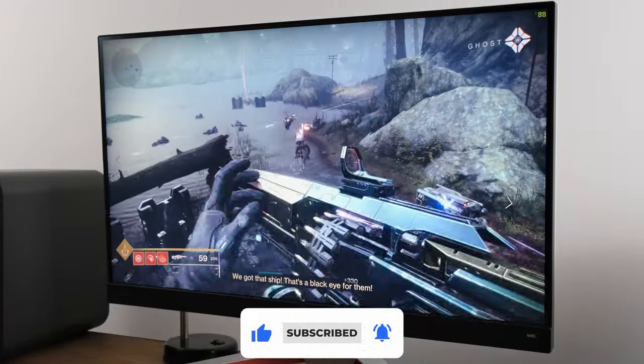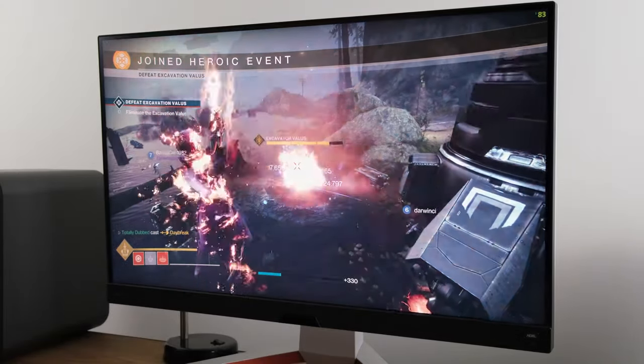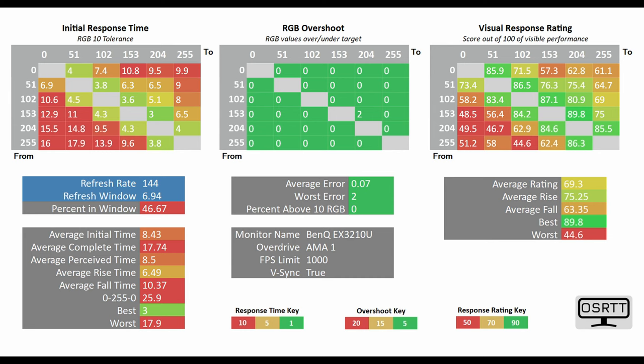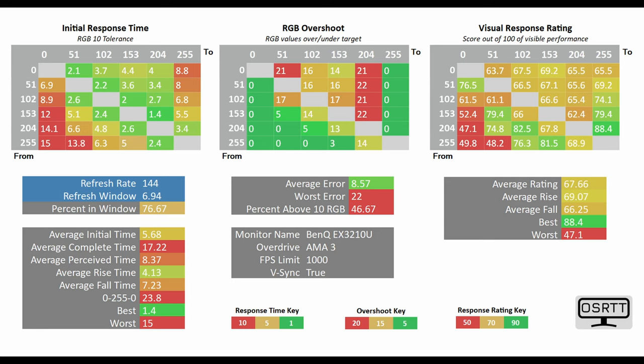Using AMA level 0 and the OSRTT tool to clock in the measurement, the average initial time sits at 11.09 milliseconds. Going to AMA level 1, this drops down to 8.43 milliseconds. Going to AMA level 2, which is the one I would actually suggest, it goes to 6.24 milliseconds. And finally, on AMA level 3, it gets down to 5.68 milliseconds.